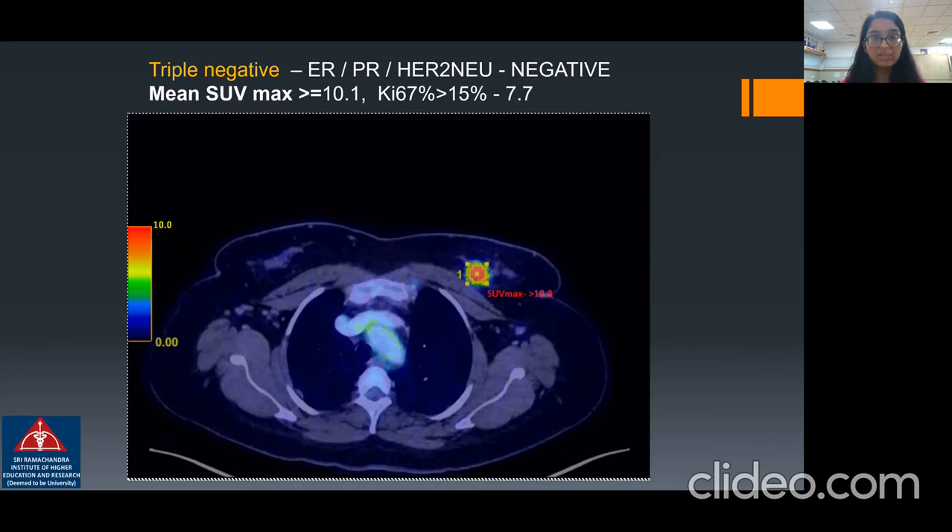Case four: the patient with a left breast lump had an SUV max value of more than 10. On biopsy, it was reported to be the triple negative molecular subtype.